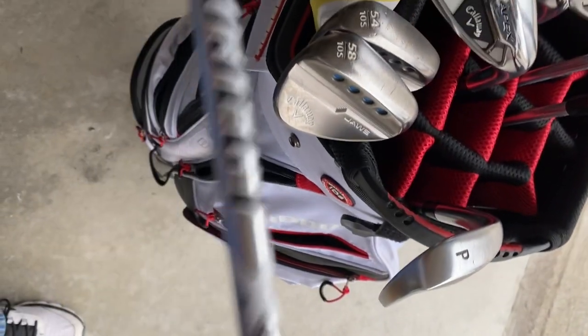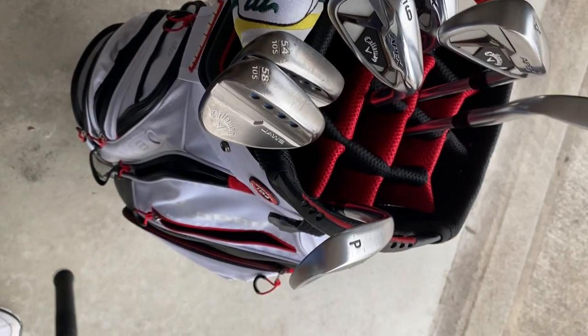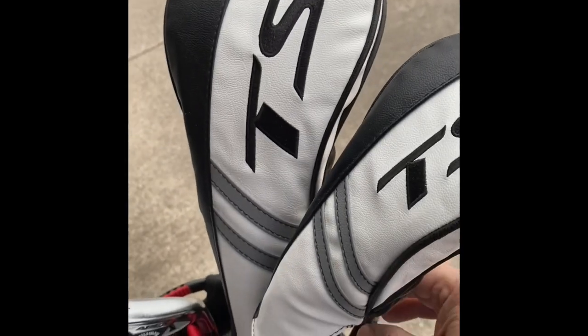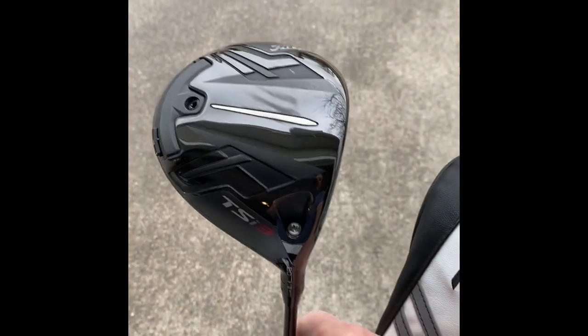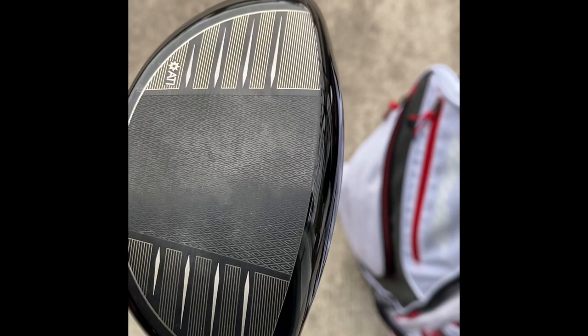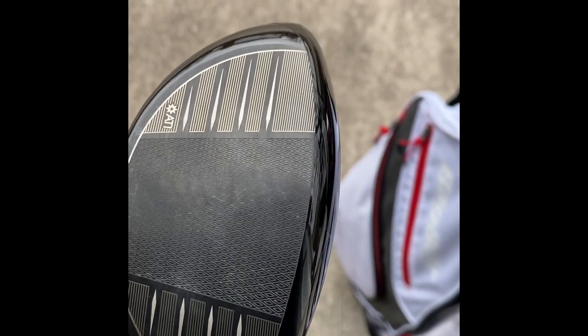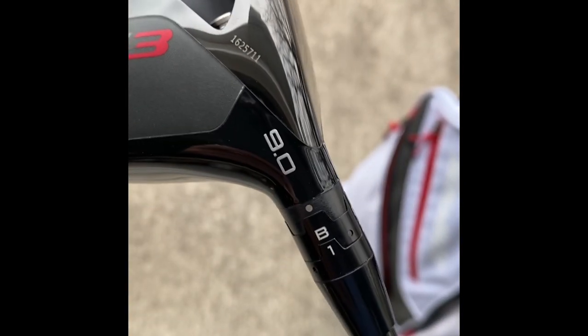These have the Project X IOs shafts on. I really like these — I like the ball flight. New in the bag this year, I went away from Callaway and actually threw some Titleists in here. I got the TSI three wood, or three metal, and the TSI driver. I've been hitting these over at X-Golf and man, do I love them. It just feels like I get some good solid contact — maybe you could see my ball marks. I'm pretty much on the screws or just a little toward the toe.